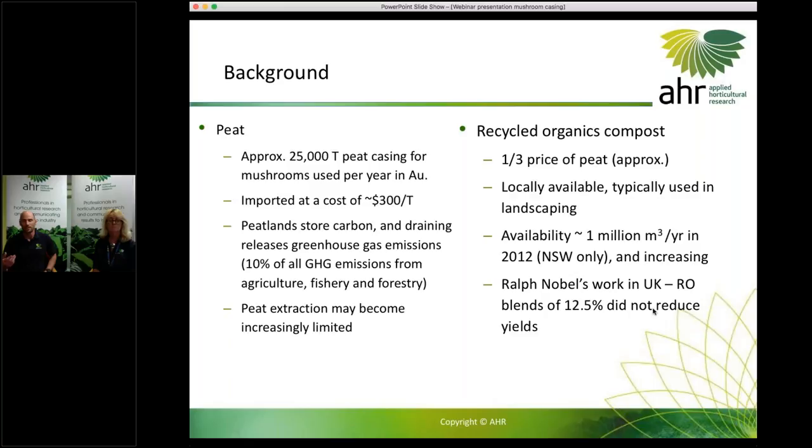It's not only expensive but also quite an unsustainable practice, because peatlands store quite a lot of carbon and draining those peatlands releases a significant amount of greenhouse gas. In fact, 10% of all greenhouse gas emissions from agriculture, fisheries and forestry actually come from the draining of peat land.